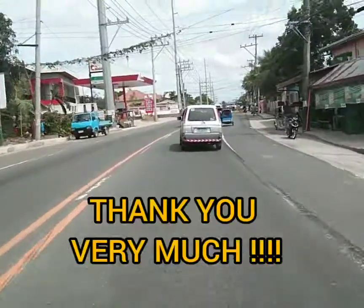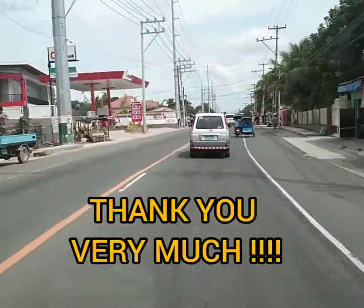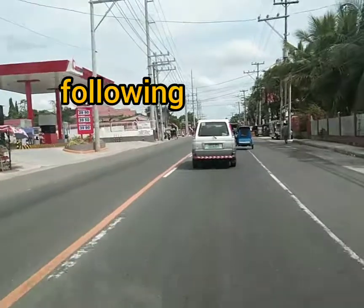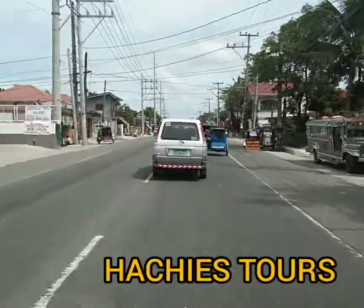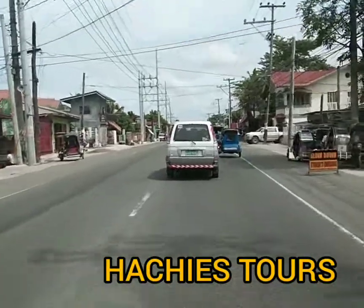Thank you very much, dear friends, for being with me and for following, subscribing, and liking my YouTube channel — Kachi Stores. See you again on my next video, thank you.